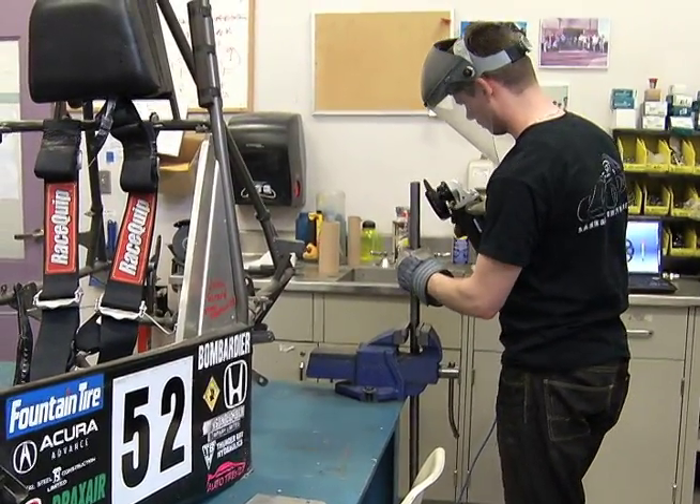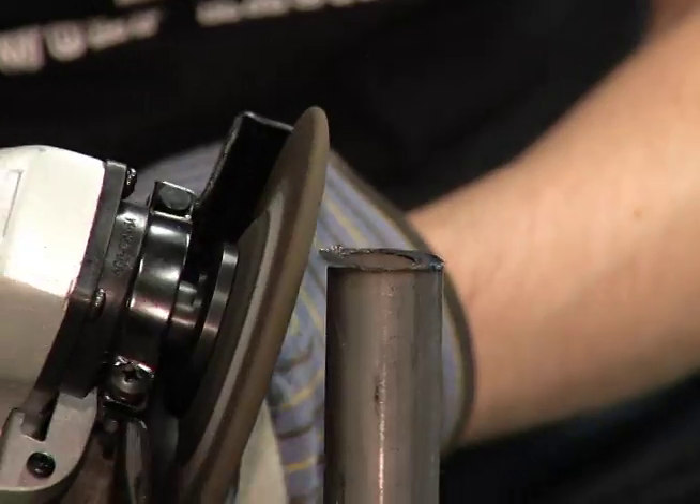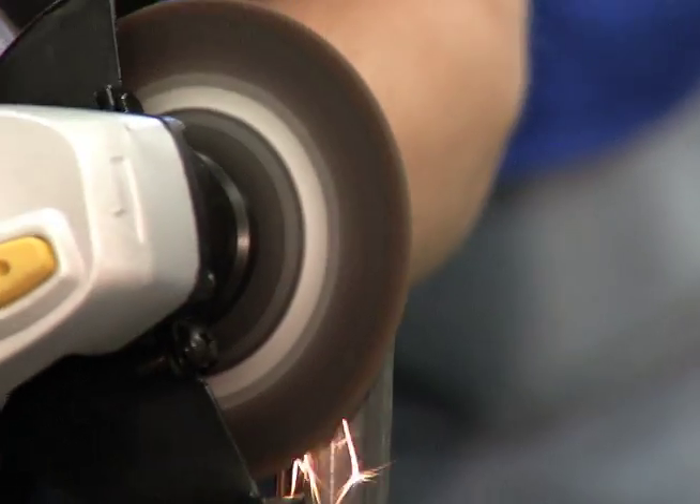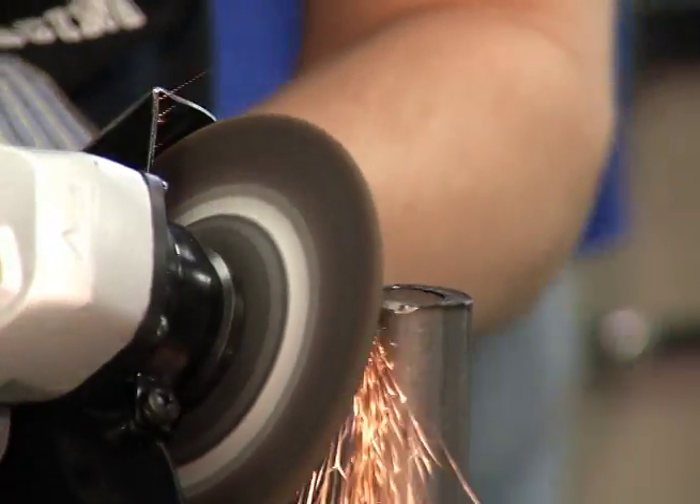Thunderwolf Racing is looking to beat their personal best, which is 39 out of 120, set in 2010. This year we have a great team and a great bunch of guys that are really enthusiastic about the car. I'm hoping that we go to competition and do really well. The best case scenario is we finish top 25.